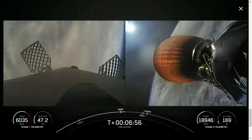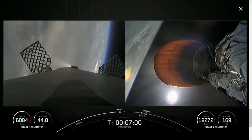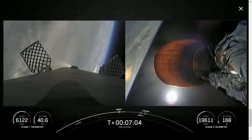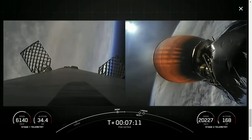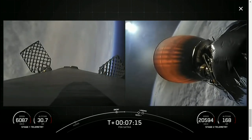Stage one entry burn shutdown. With confirmation of entry burn shutdown, we have one last burn before the first stage attempts to land on our drone ship. And that is the landing burn. During the first stage landing burn, a single Merlin engine, E9, will relight and slow the vehicle down for its landing attempt on our drone ship, A Shortfall of Gravitas.